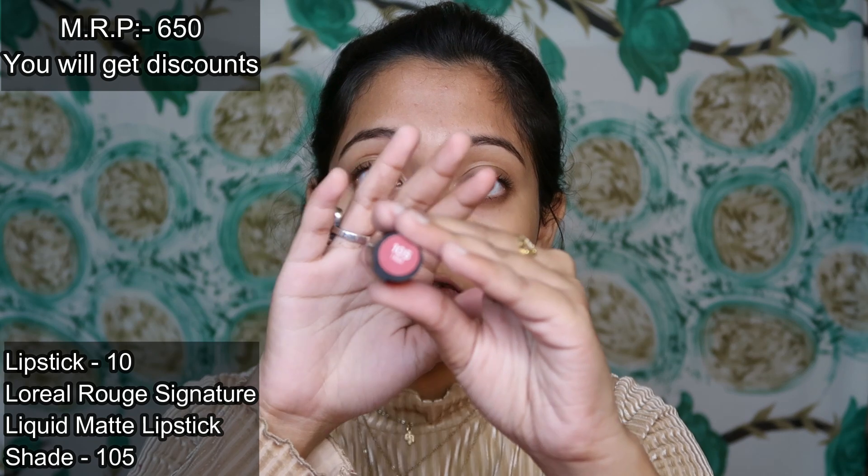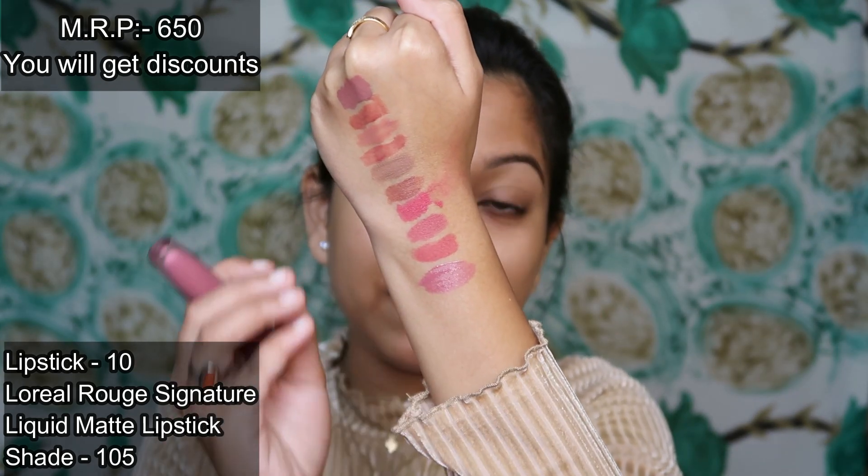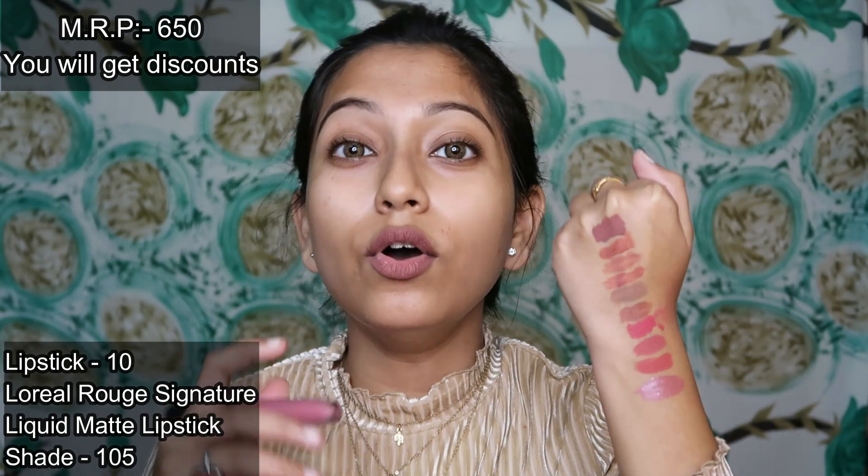The last lipstick is again L'Oreal Root Signature Liquid Matte Lipstick in shade 105. This swatch is very beautiful — the color is very light and great for daily wear. You can also pair this lip shade with smokey eyes and it will complement your eye look very nicely.